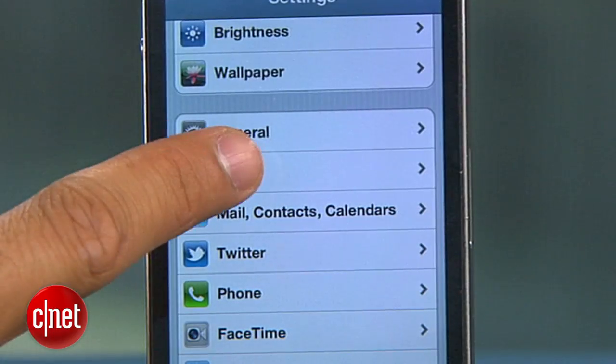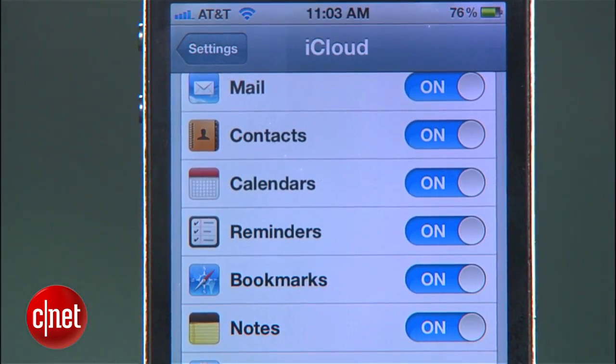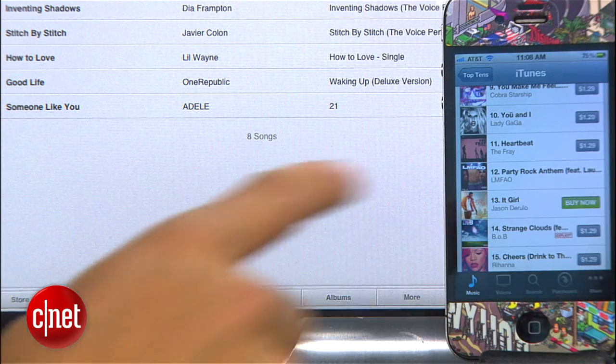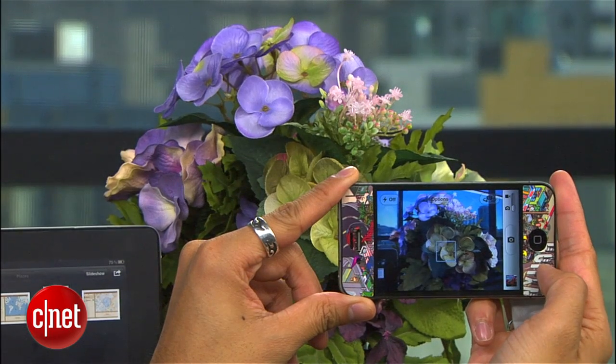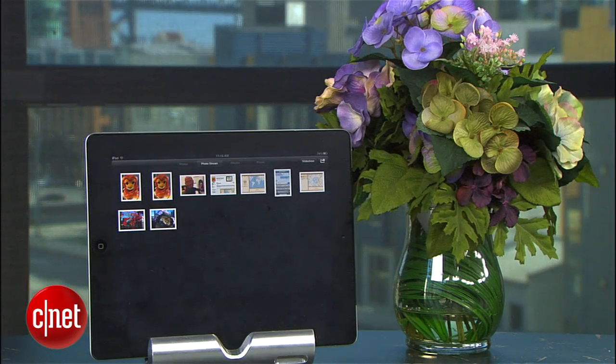iCloud integration is everywhere in iOS 5 and it allows all of your emails, contacts, calendars and more to be synced across all your devices with iCloud enabled. The syncing of media content is the slickest part. You can download a song on one device from iTunes and it will appear on the other. Take a picture on one device and it will show up on your photo stream, synced from the cloud in seconds on another device as well.